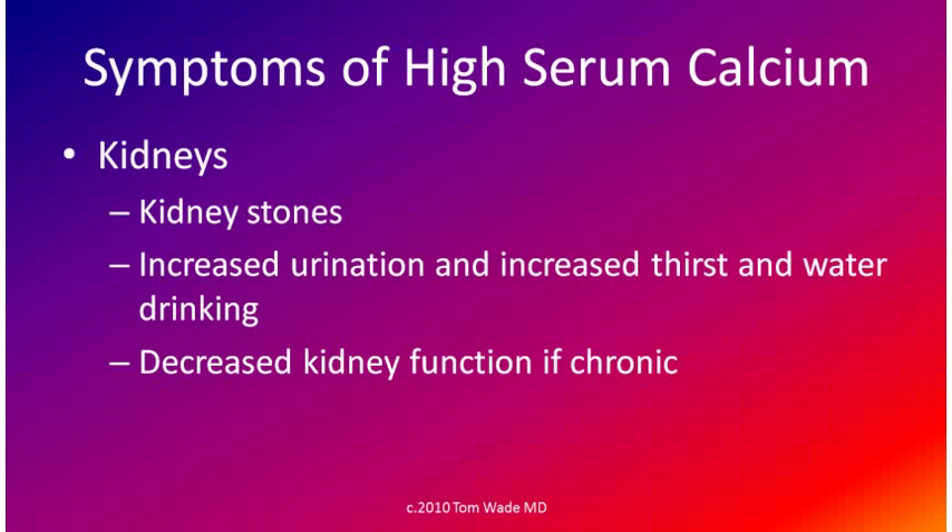Symptoms of high serum calcium include kidney stones, increased urination, increased thirst, and increased water drinking. High calcium can also cause decreased kidney function if it's chronic.